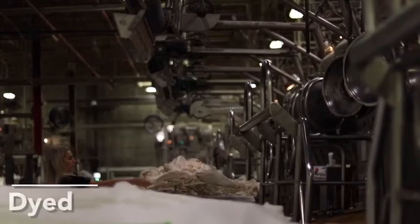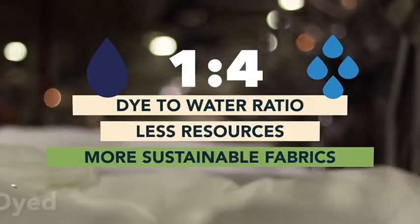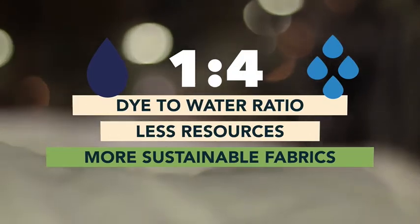After our fabric is knit and batched, our dye bath uses a one-to-four dye-to-water ratio, which uses less water and less dye to create more sustainable fabric for our apparel manufacturers.